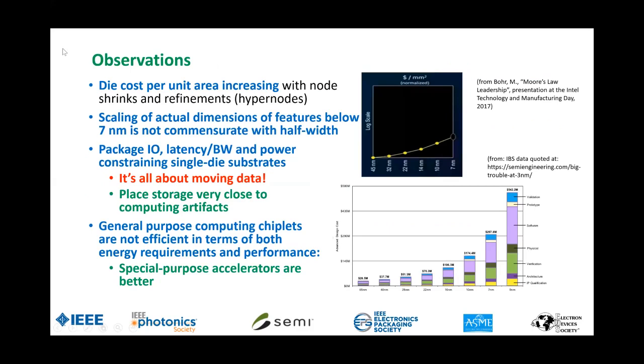The reason for the need for heterogeneous integration in this market segment is pretty clear. The chiplet or die cost per unit area is increasing more than linearly — that's a problem. So you can't solve the problem by building a big chip. We have to limit chip sizes and put a lot of them together as a system in a package. At the end of the day, it all boils down to moving data from point A to point B within the package and also going outside the package.